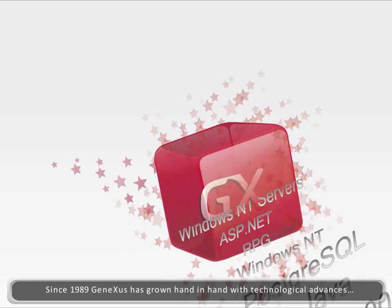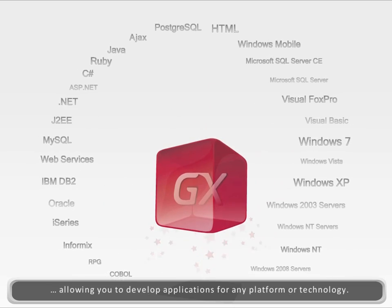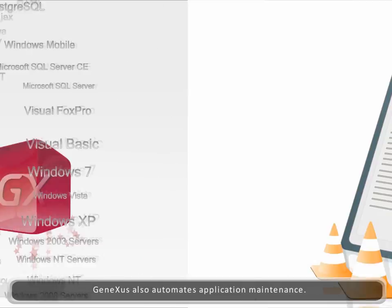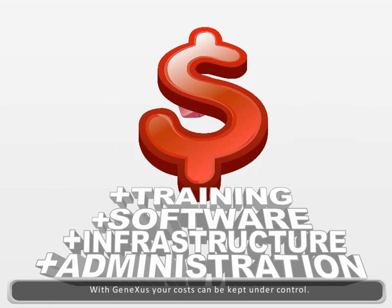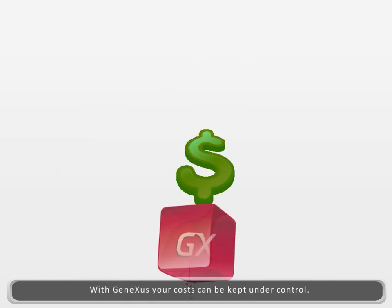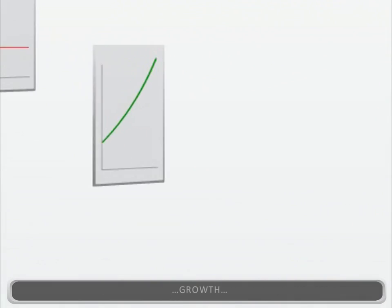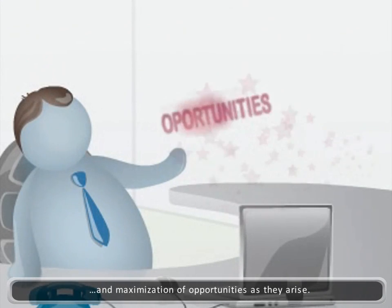Since its creation in 1989, GeneXus has grown hand-in-hand with technological advances, which enables it to develop applications for any platform or technology. GeneXus also automates application maintenance. Thanks to this, your costs can be kept under control, and you can focus on what really matters to your business: growth and the maximization of opportunities as they arise.